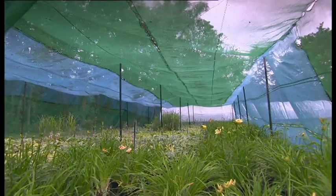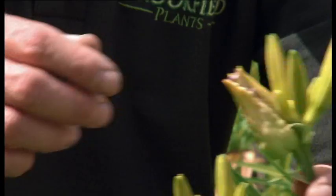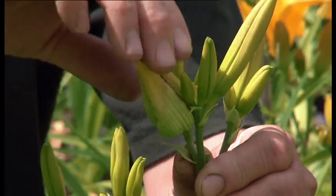Hemerocallis aren't really affected very much by pests and diseases. Whilst they're members of the lily family they don't get lily beetle. One of the problems that they do get is a recent pest that arrived in this country - gall midge. And if you see buds that are swollen the thing to do is to snap them off, put them in a poly bag and put it in the rubbish. Don't put them on the compost heap because the bugs will hatch out and reinfect for next year.